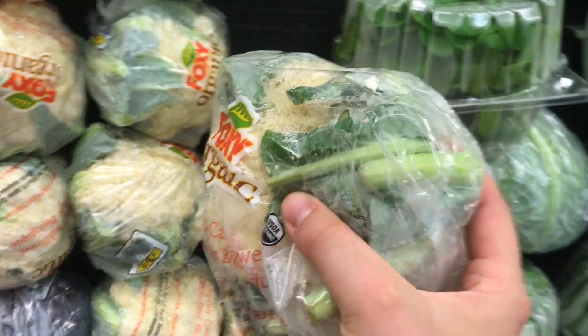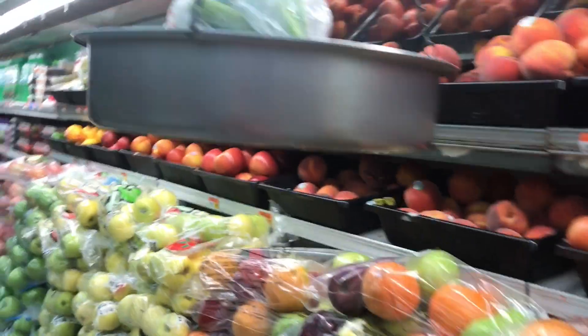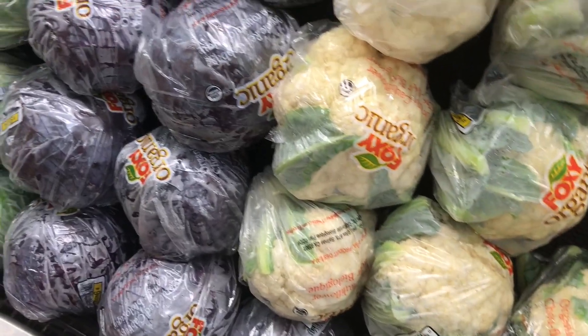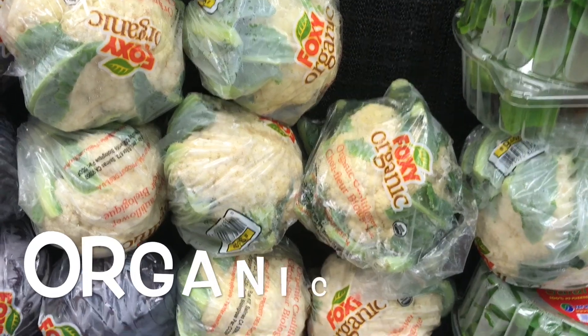This organic head of cauliflower for $7.27 is quite possibly the weakest head of cauliflower I have ever seen — it basically fits in the palm of my hand. Let's see how much it weighs — just above one pound. $7.27. There are some that are even smaller than that one. Unbelievable.